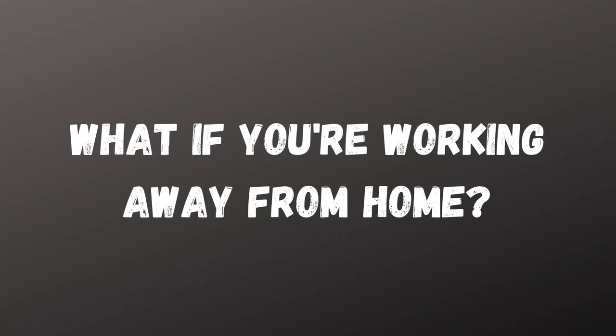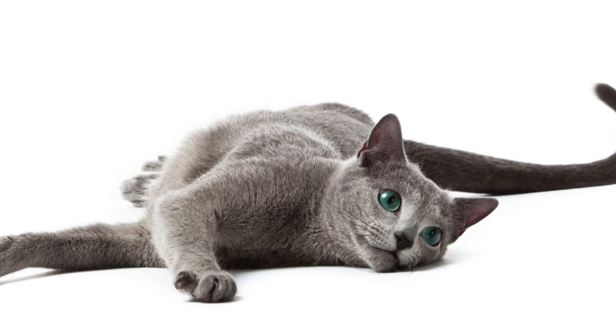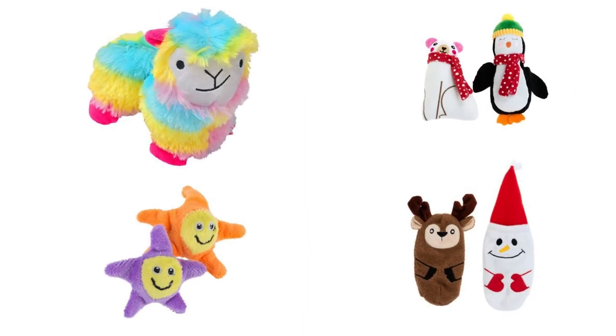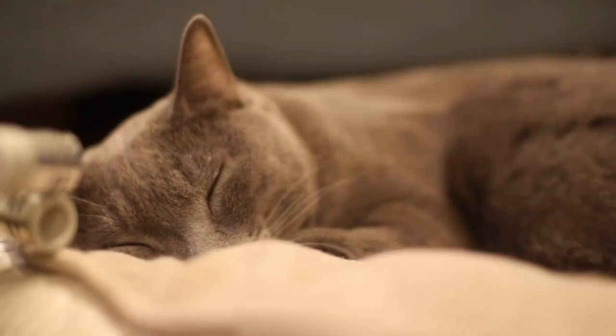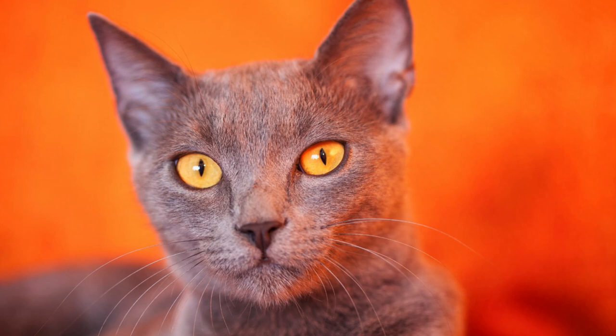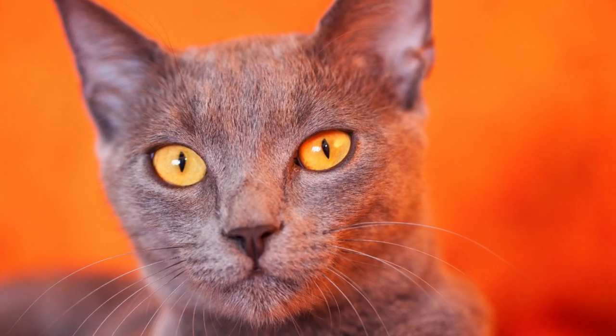How will a Russian Blue do if you're working away from home? Luckily, this breed does just well, as it's more independent in nature than other breeds. If you provide the Russian Blue with lots of toys, your cat will easily entertain itself when you're at work. Or he might just sleep all day and wait for you to return. When you get back from work, expect him to greet you at the door and act happy to see you.